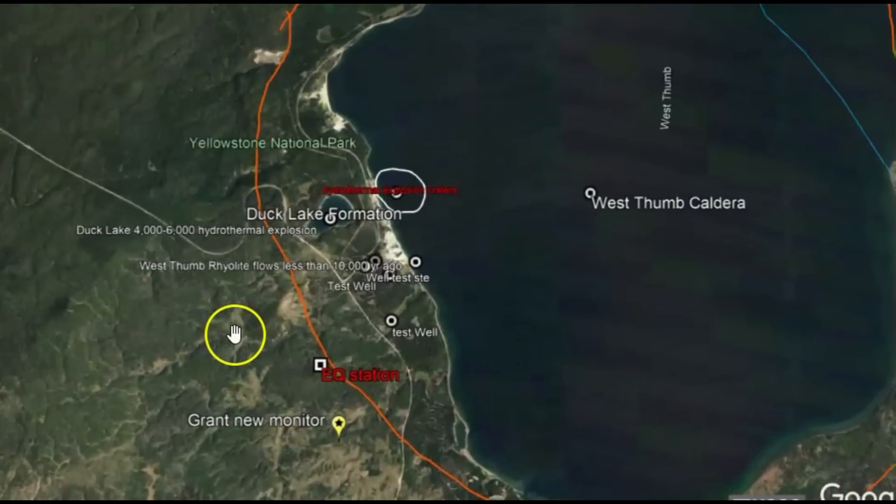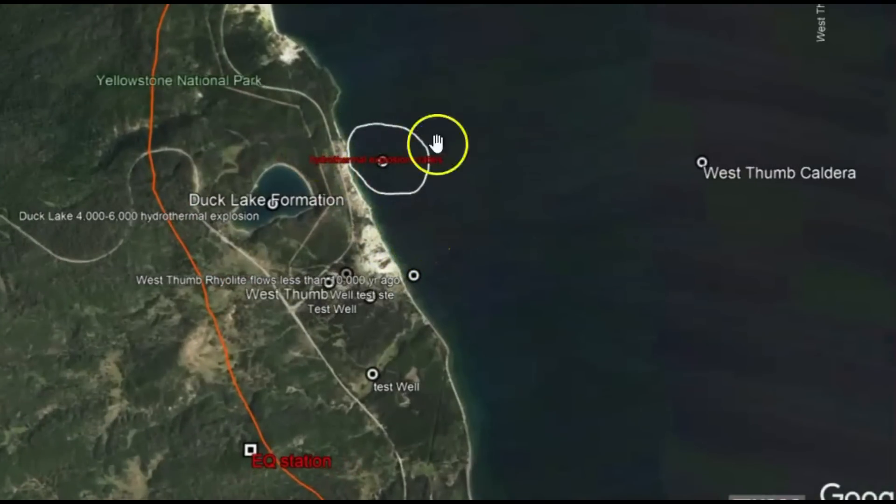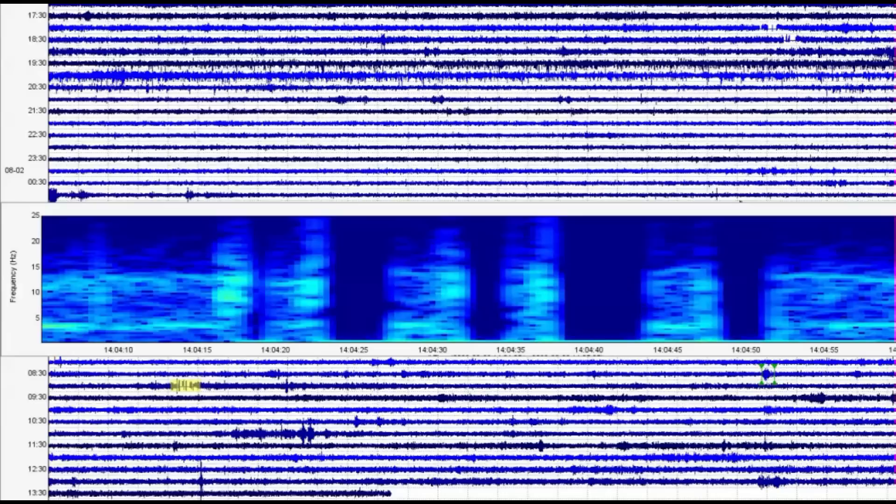In this area too, there were hydrothermal explosions — that's where the magma came up in the ground, heated the water under the ground, and blew out several large holes. Duck Lake was formed from a hydrothermal explosion, maybe about 4,000 to 6,000 years ago. So if the magma is coming up in this area again, they could very well have another hydrothermal explosion, which could be very dangerous for people visiting the park.